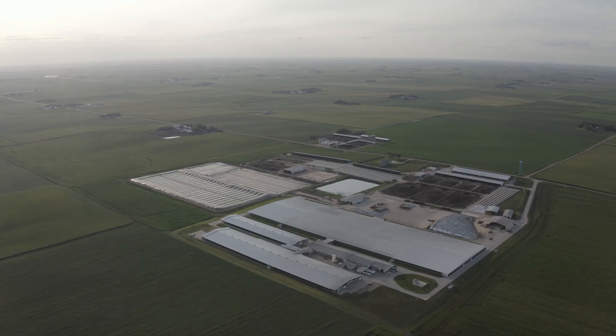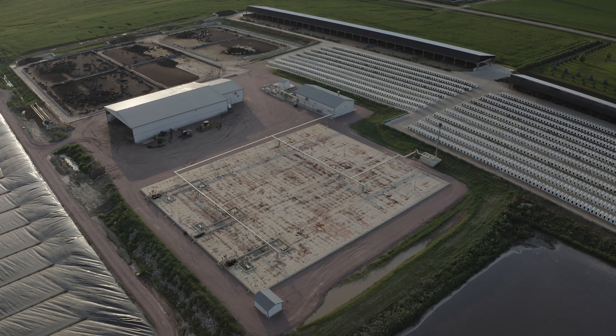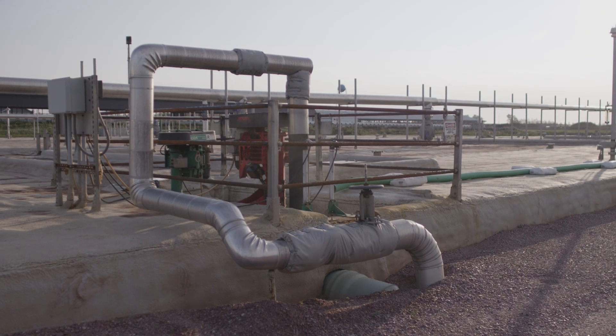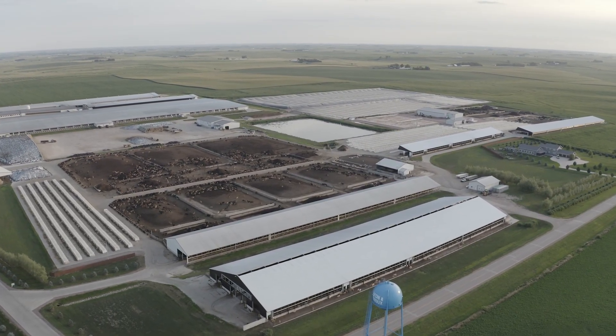Before RNG came about, they were processing the manure and storing it in outside lagoons. Now RNG has the ability to add an extra income stream by pulling the gas off of that manure and then giving them their product back for fertilizer.